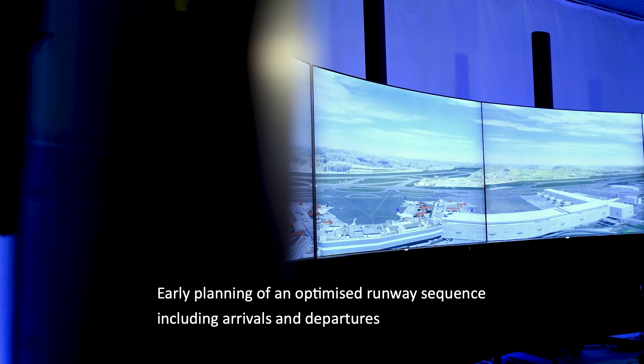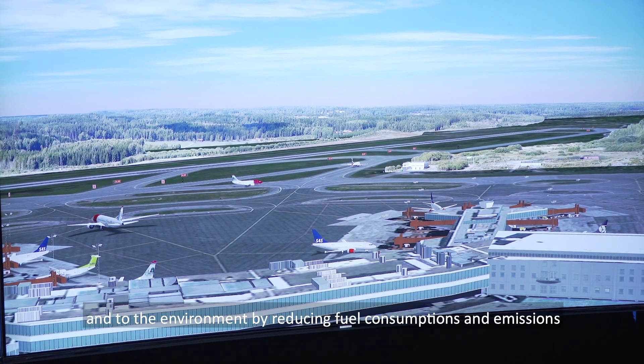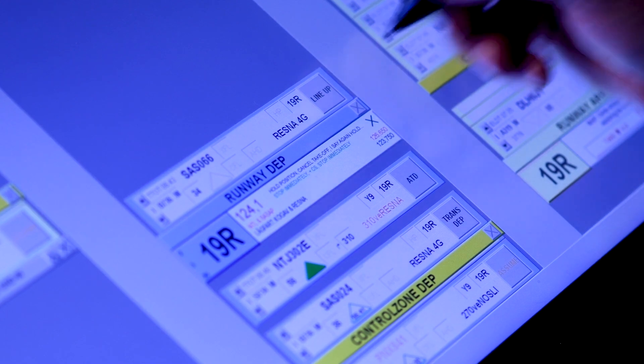Early planning of an optimised runway sequence including arrivals and departures will have a positive impact on capacity, predictability, punctuality, and to the environment by reducing fuel consumption and emissions. C1 Charlie Tower, continue to holding point 1908.